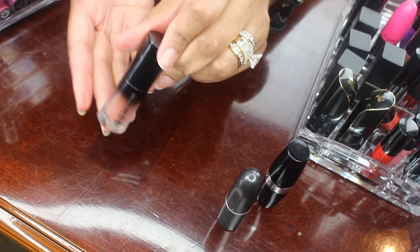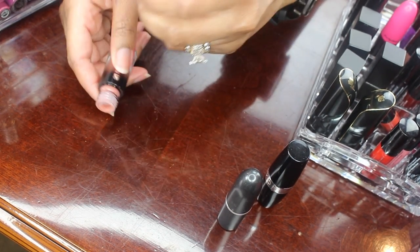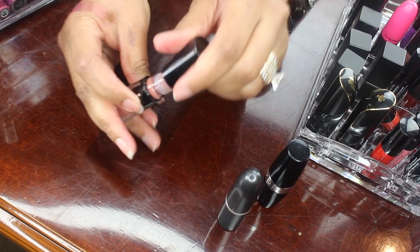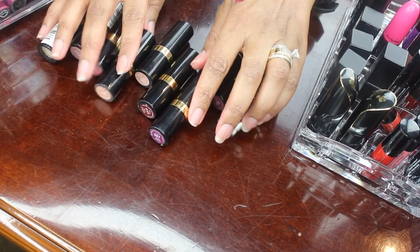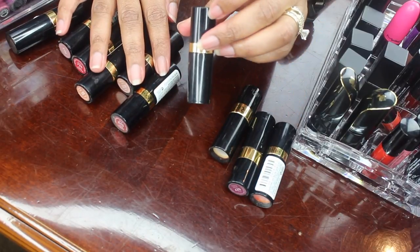Here is a Buxom Whipped Liquid Lipstick. I hate the formula of this little guy, so I'm not going to throw it out — I'm going to put it in the giveaway bin.